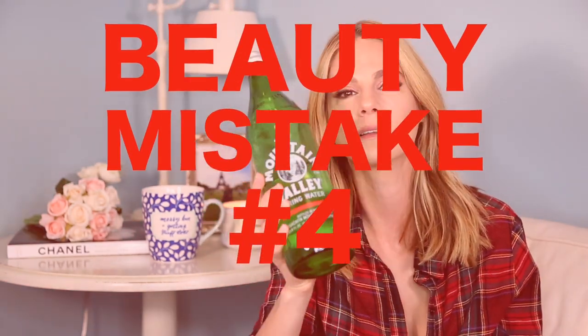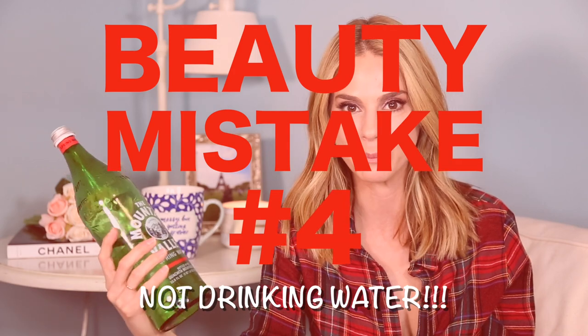Number four: water. This is so obvious to me but so many people don't drink enough. You should be drinking at least three liters of water every day — build up to that if you're not. It's going to make your skin glow, keep your skin clear, help circulation, and help with everything. Try to stay away from plastic and stick with glass.